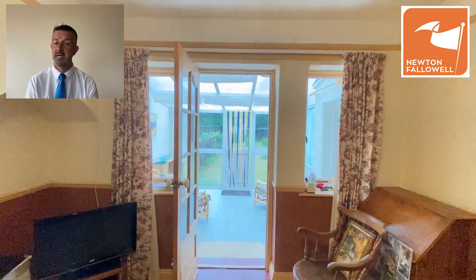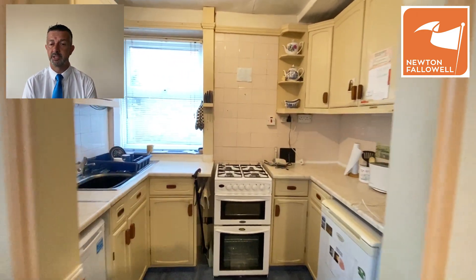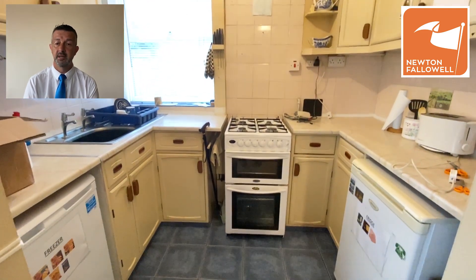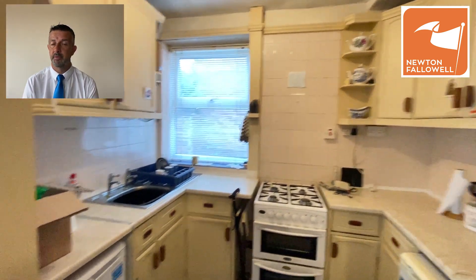The room at the back is the dining room, though they've used it as a sitting room as well. There's a door off here into a conservatory which has got a lovely big view over the garden, and an archway into the kitchen which has got space for a fridge, a freezer, an electric or gas cooker, and of course a stainless steel sink and drainer.